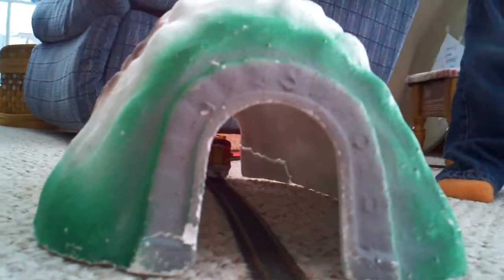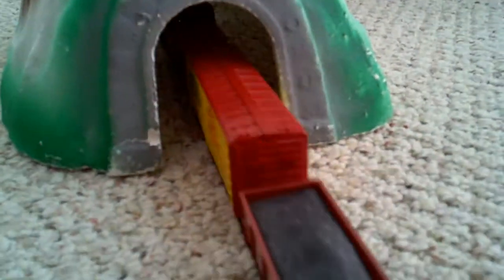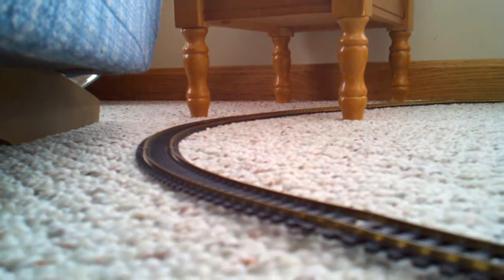Is it coming through the tunnel now? It's a picture frame — pretty neat. It's a roundhouse.